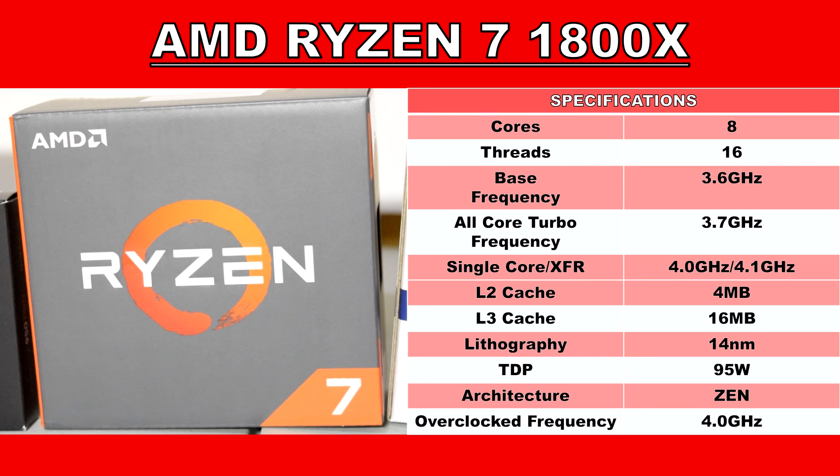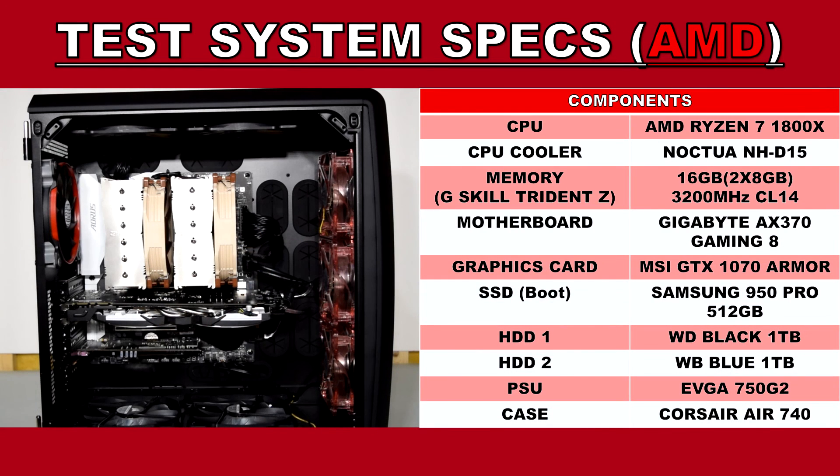The 1800X is also based on the 14nm process and has a TDP of just 95W, which is quite impressive for an 8-core CPU. The cooler is a Noctua NH-D15. The CPU is paired with 16GB of G.Skill TridentZ DDR4 running at 3200MHz with a CAS latency of 14. The motherboard is a Gigabyte Aorus AX370 Gaming 5 featuring the new AM4 socket. The case is a Corsair Air 740 — a bulky but fantastic dual-chamber case offering exceptional cooling with unrestricted airflow. Apart from that, the SSD, graphics card, and power supply are the same components used in the Intel system.